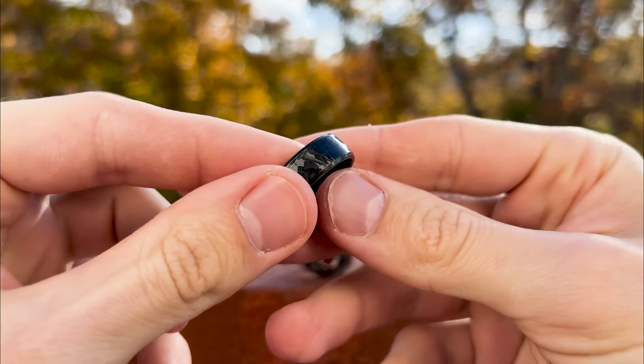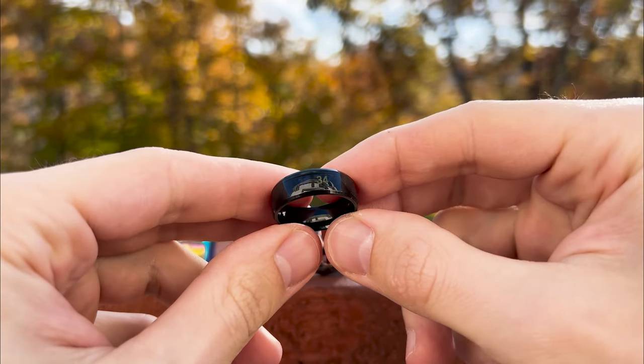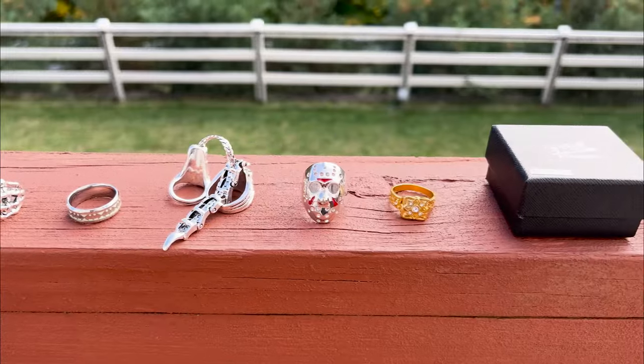By the way, let's check back on the thermometer ring we left aside. It's now reading 34 degrees Celsius, up by 7 degrees from its initial reading. While it seems to work, I'd be cautious about trusting a $1 gadget with my health.